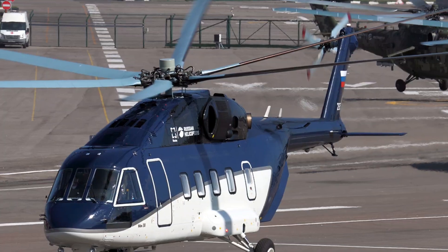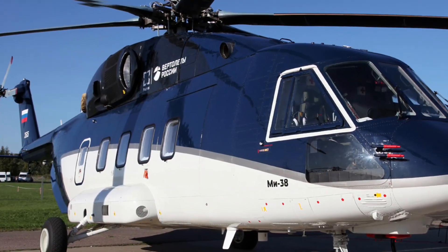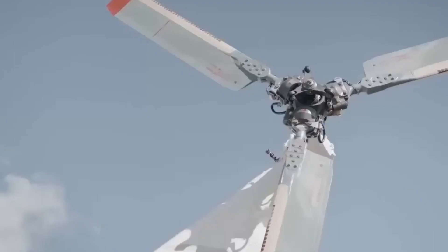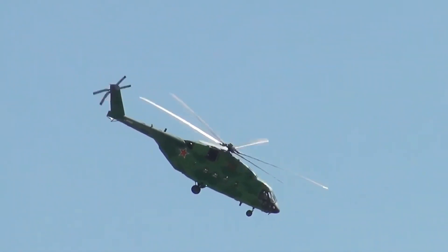The MI-38T traces its legacy back to the legendary MI-8 and MI-17 aircraft that defined an era of military logistics. But this is evolution on a grand scale — stronger engines, digital avionics, and the ability to operate in conditions where others fail.